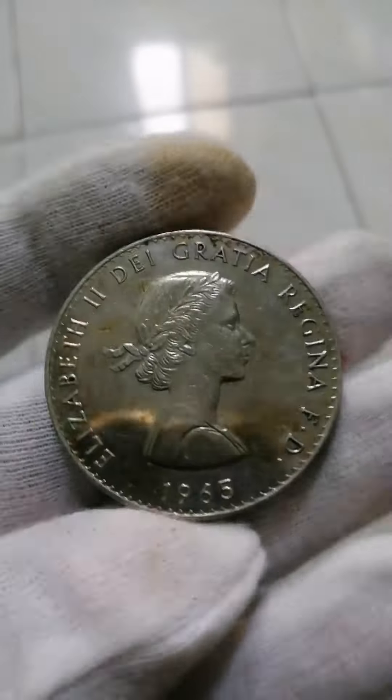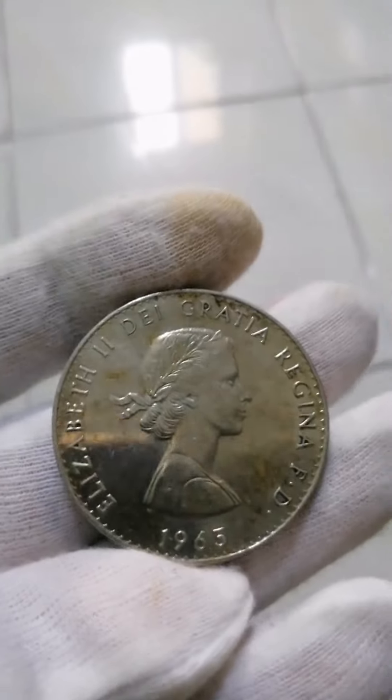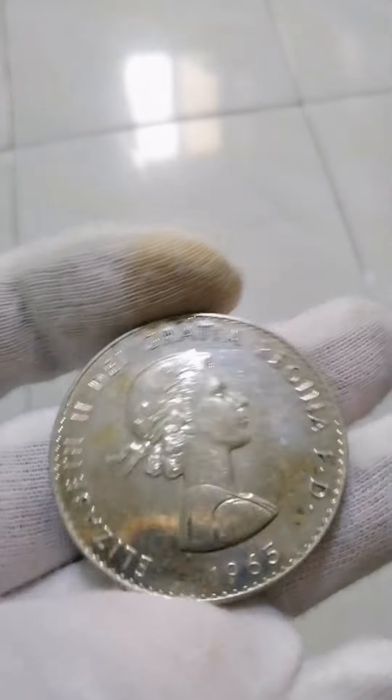Good day, just sharing my common coin collection. This is one crown 1965 commemorative coin from United Kingdom.